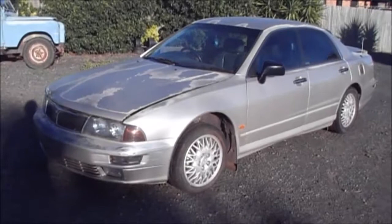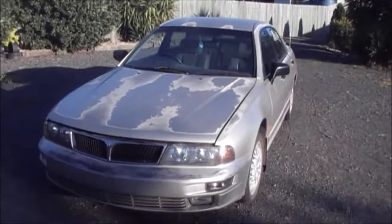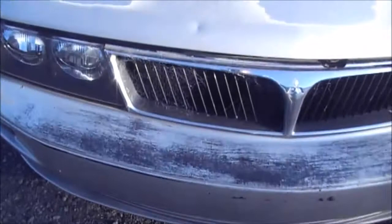Hi all and welcome to the shed. I'm just going to make a short video on my recent purchase — this here Mitsubishi Magna slash Verada. It's a 1997 with 330,000 kilometers on the clock. I'm just showing a video of how it was presented when I purchased it.